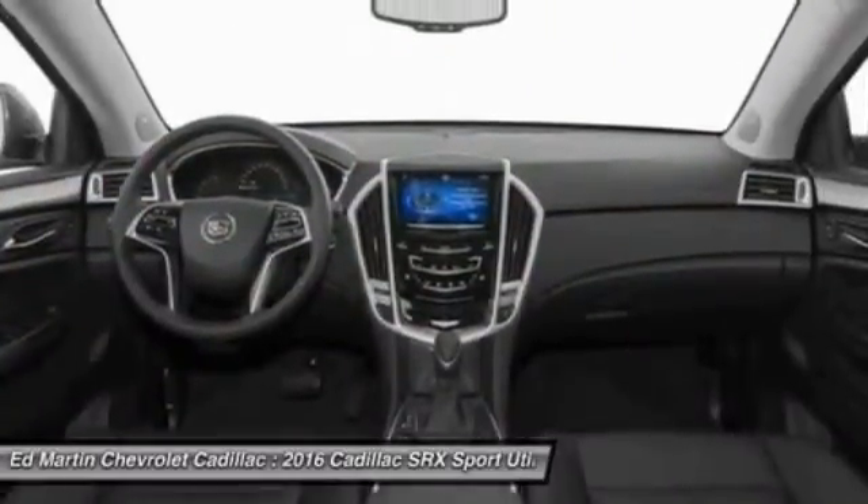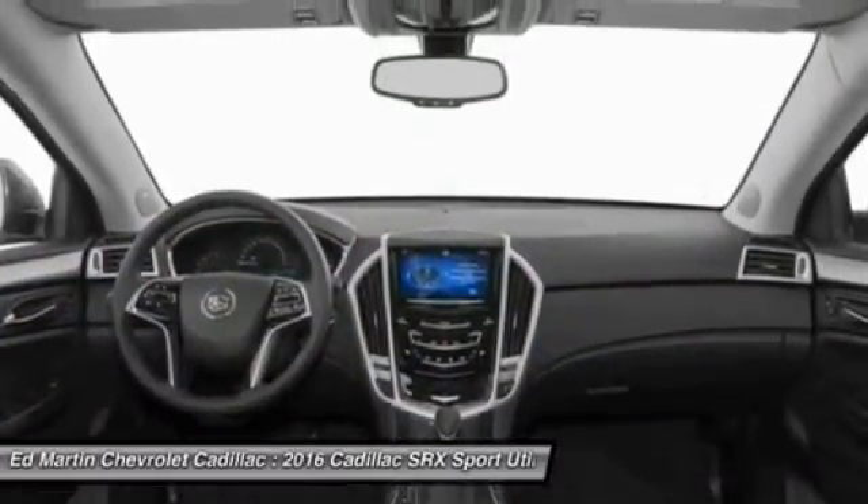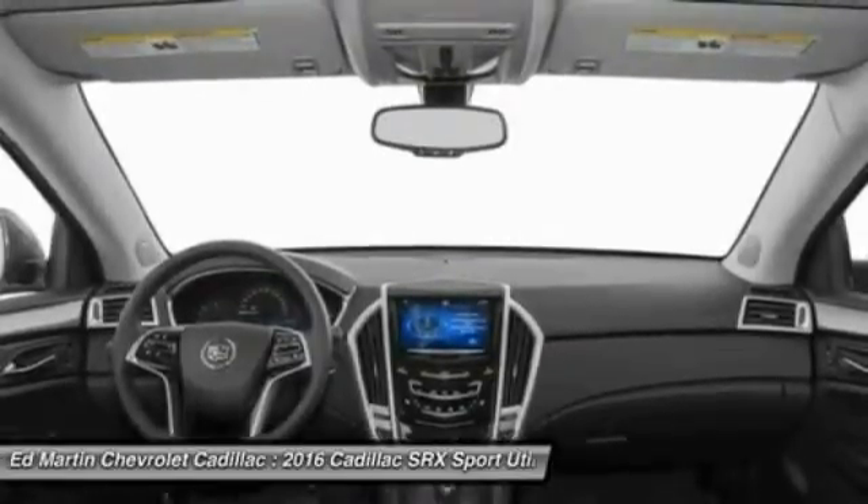Bluetooth, moonroof, leather-wrapped steering wheel, adjustable steering wheel, power steering, aluminum wheels.